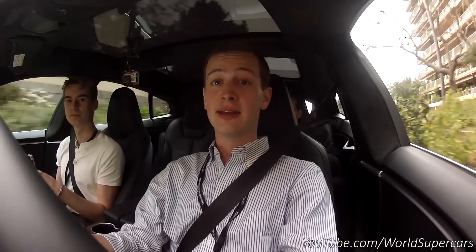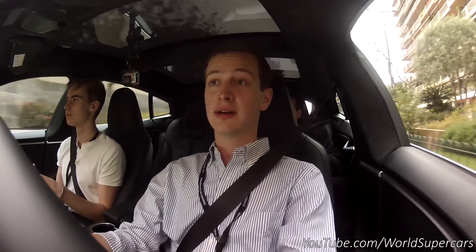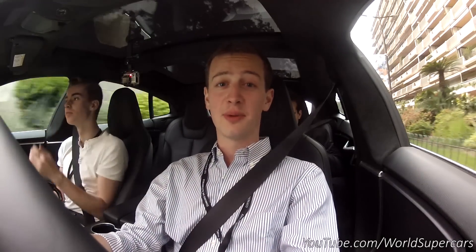I want to thank Tesla Motors again for lending me the car and doing this review. Hope you guys enjoy this video and as always, thanks for watching.